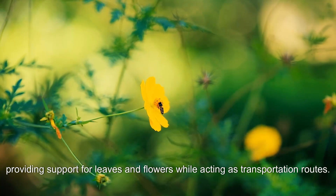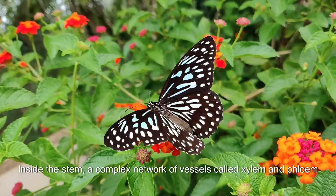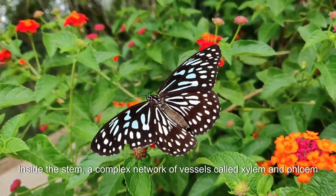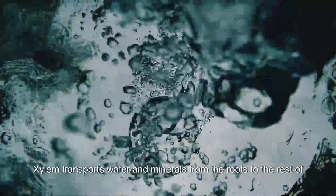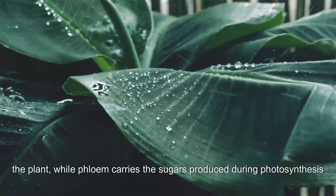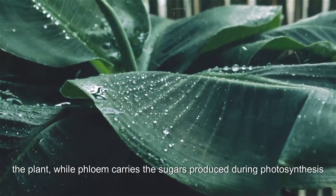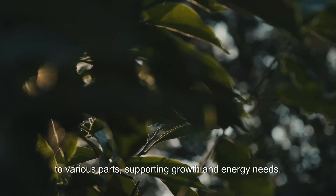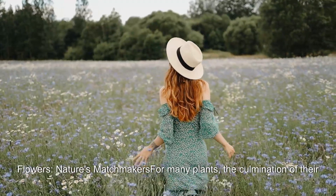Inside the stem, a complex network of vessels called xylem and phloem ensures the efficient flow of water, nutrients, and sugars throughout the plant. Xylem transports water and minerals from the roots to the rest of the plant, while phloem carries the sugars produced during photosynthesis to various parts, supporting growth and energy needs.